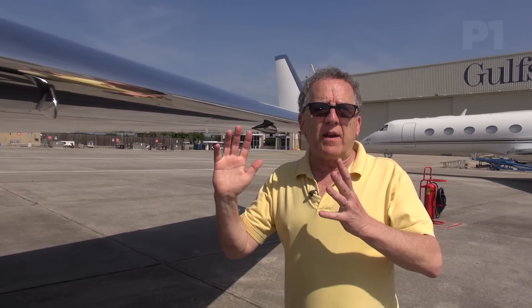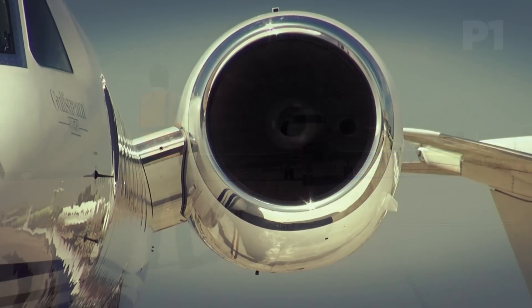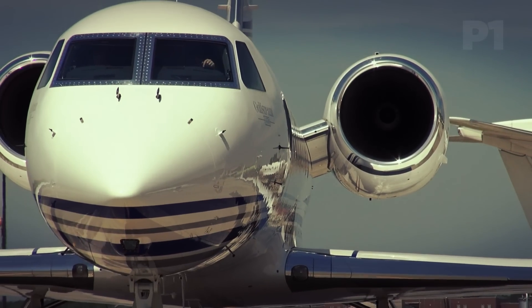But all the smart thinking isn't just inside the airplane. The G450 continues Gulfstream's tradition of a clean wing. That means this aircraft has no leading edge devices, which means in the future there won't be any maintenance required for a bunch of unnecessary moving parts.